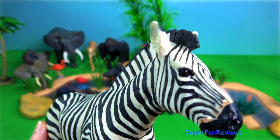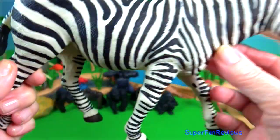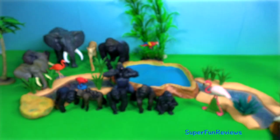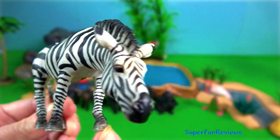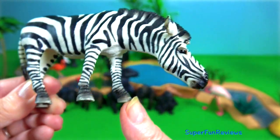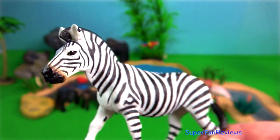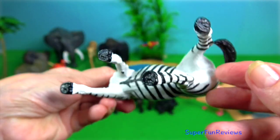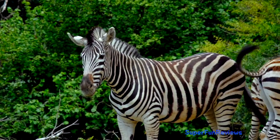Zebra. They are very courageous animals and are not afraid to confront predators. Zebras also have a powerful kick which can cause serious injury to a predator, such as a lion, hyena or African wild dog. They live in family groups of between 5 and 20 individuals that consist of one stallion, a few mares and their young ones. Even when they congregate in large herds, the family groups stay together. Zebras are very expressive with their eyes, mouths, teeth and ears.